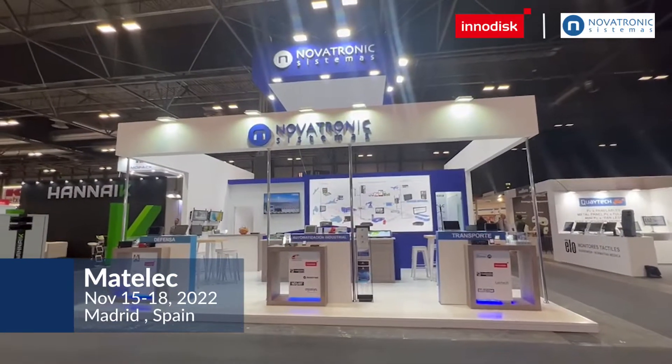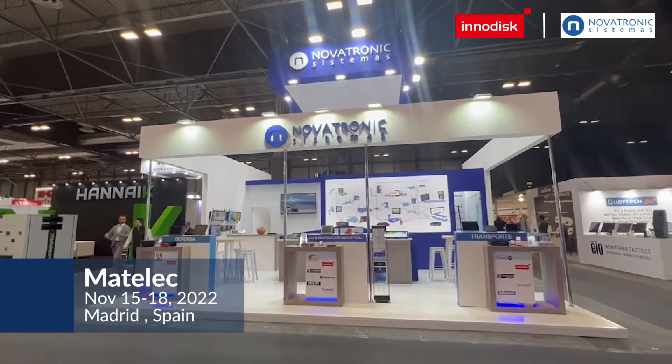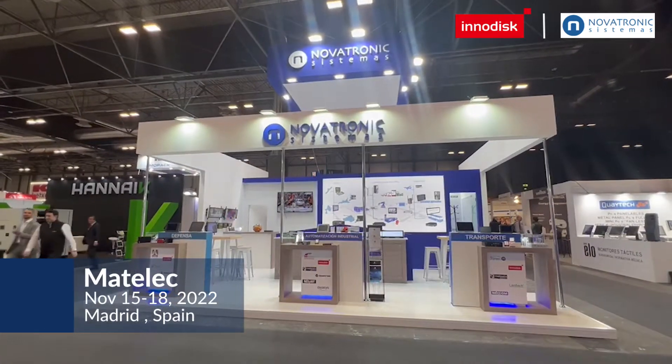We are here from November 15 to 18 with Novatronics at Matelec. Feel free to visit us. Thank you.